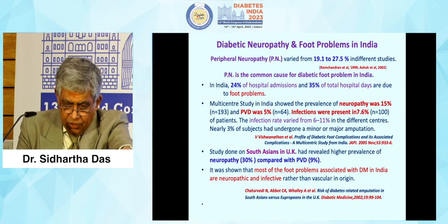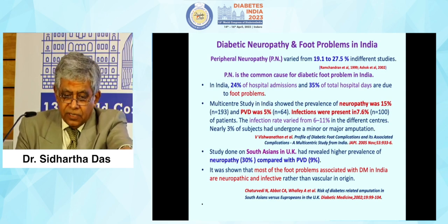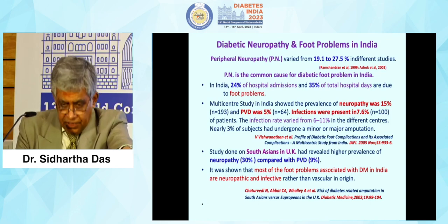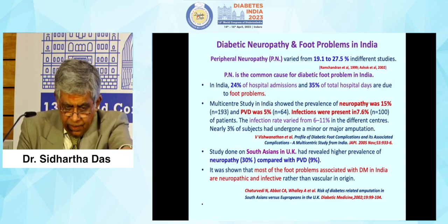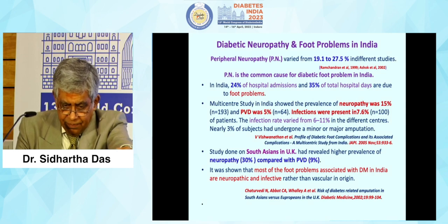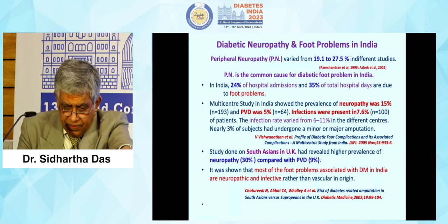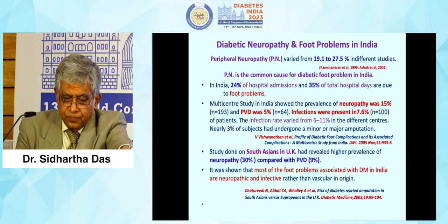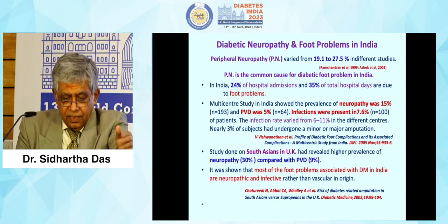Diabetic neuropathy and foot problems in India: peripheral neuropathy varied from 19.1 to 27.5% in different studies. The most important study was published by Dr. Ramachandran et al. In India, 25% of hospital admissions and 35% of total hospital days are because of foot problems. Multicenter studies showed prevalence of neuropathy at 15%, PVD at 5%, and infection at 7.6%. A study done in South Asians in the UK also revealed higher prevalence of neuropathy compared to peripheral vascular disease in those who had migrated from India and settled in the UK.